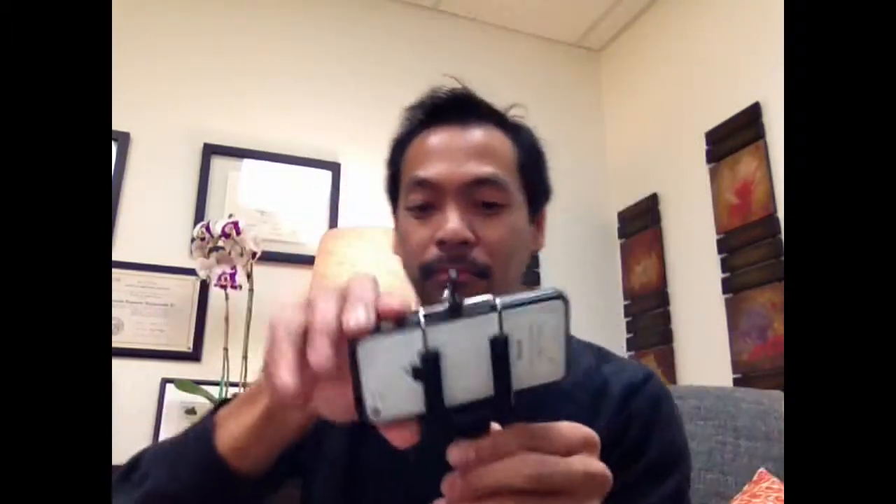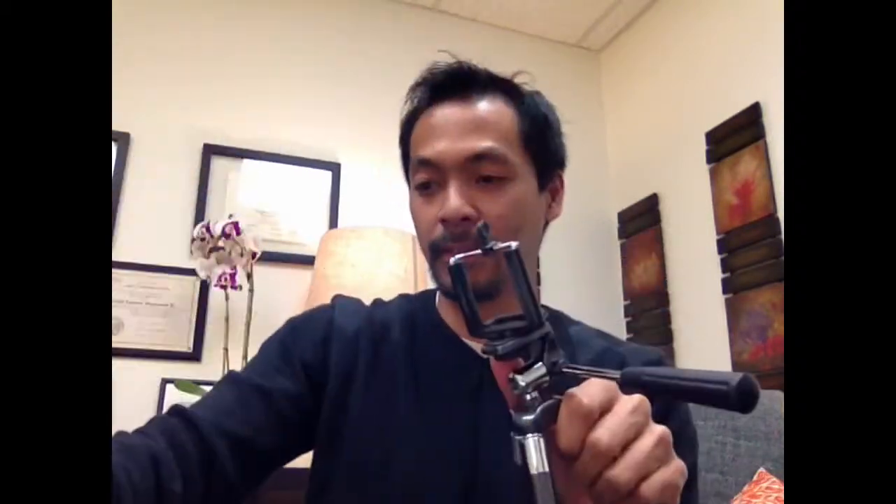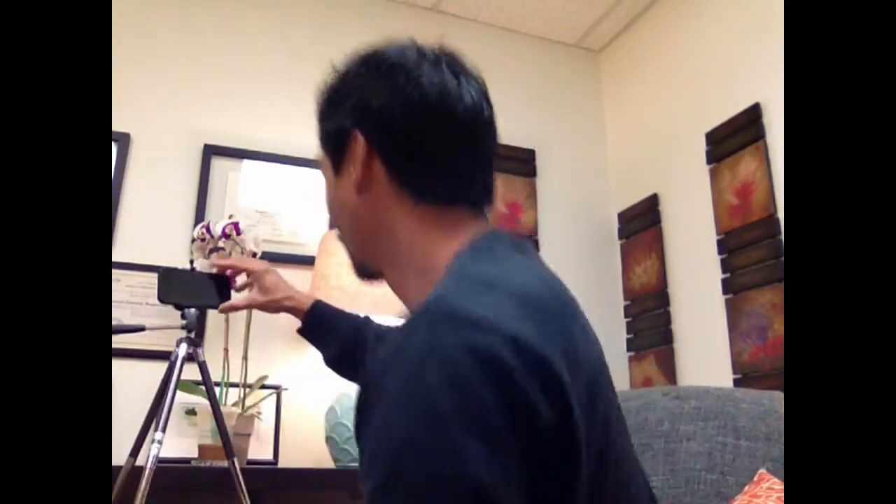Now if you really want to get technical, you can use a taller piece of a tripod — this bad boy right here. This tripod, all you have to do is just do the same thing — screw this thing on right here. Now it's a bigger tripod. You can actually get this at Amazon as well. It is longer. See this? It's longer. So if you want to stand up, that's a tripod that you would want to use.